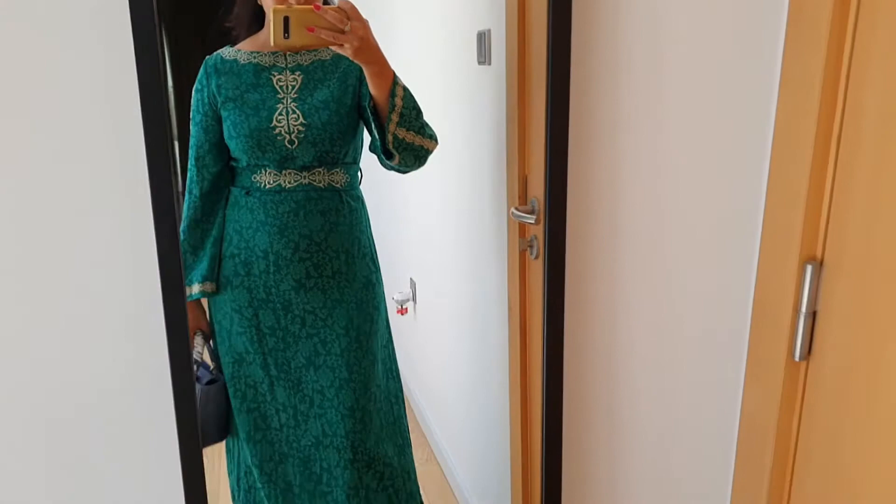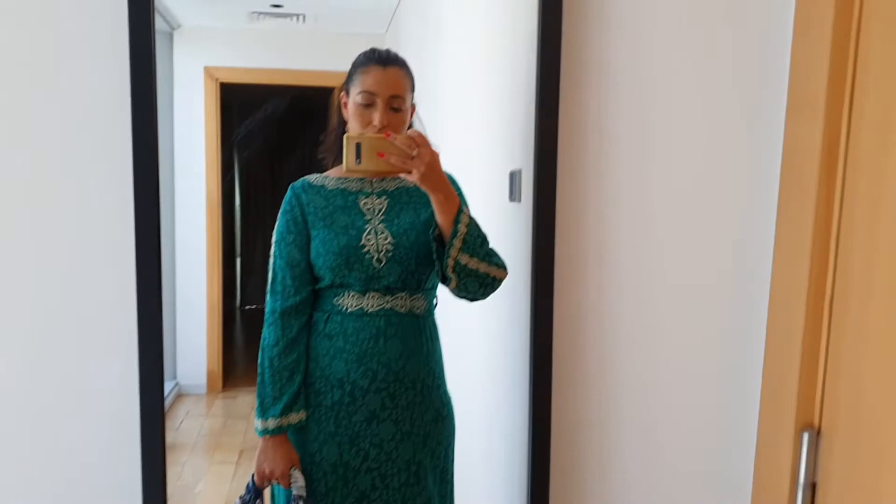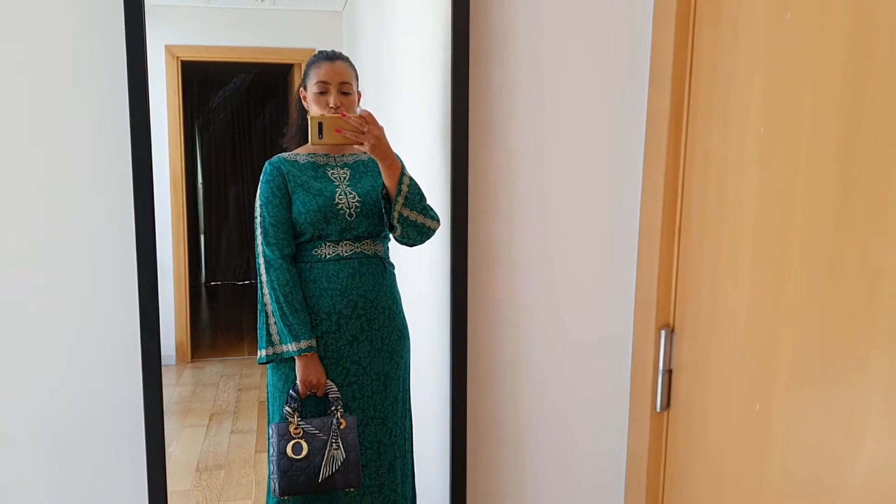Good morning! This is the outfit of the day. Today is the first day of Ramadan, so I thought I'd wear something a little bit traditional. I haven't worn this for ages and I'm so happy it still fits. I paired it with my Valentino Rockstud sandals and my Lady Dior. I love mixing this green with blue — it looks like you're looking at water and the reflection of the sun in the water. We have some errands to do now and then come back and prepare.